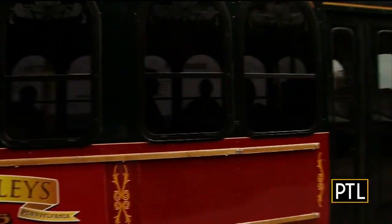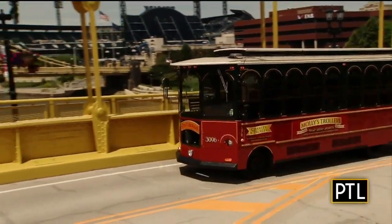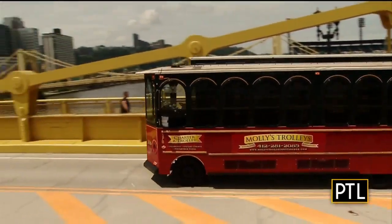Pittsburghers don't really like change. We wanted trolleys back again, and that's how Molly's Trolleys was able to get their start here in Pittsburgh. They sure look similar to the historic streetcars that once rode on tracks all over town. And just like years ago, Molly's Trolleys — which run on wheels — are still a popular form of transportation.